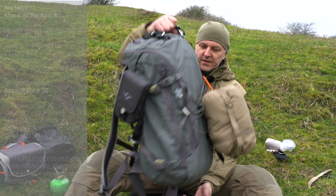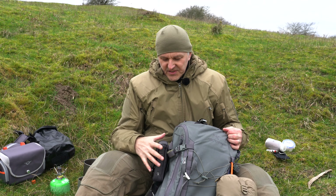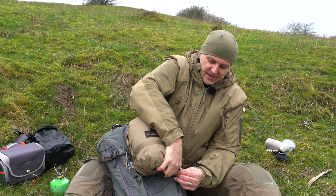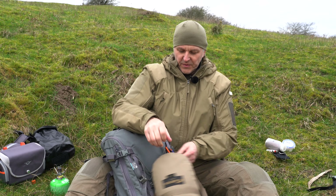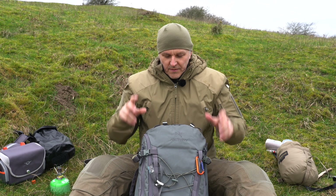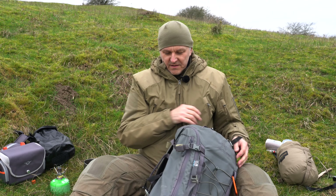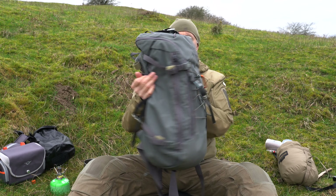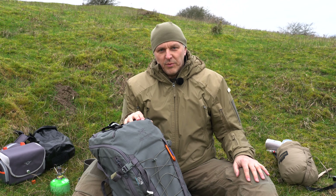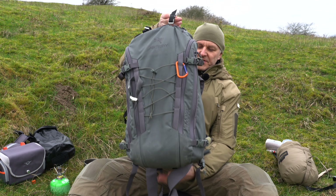This backpack is the right size for normal tours. I can attach everything to it. What was very important to me is that when I remove all the additional accessories, the backpack has no external pockets — so it has a very narrow, slim silhouette on your back. That means I can crawl around in tight buildings, old ruins, or dense forest without getting caught on anything.